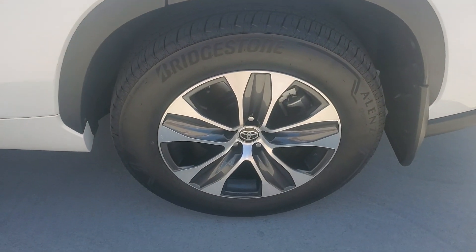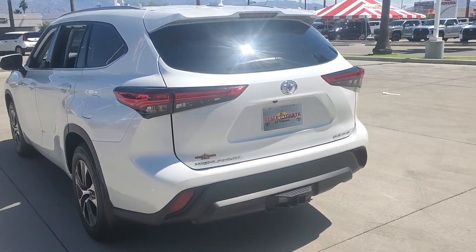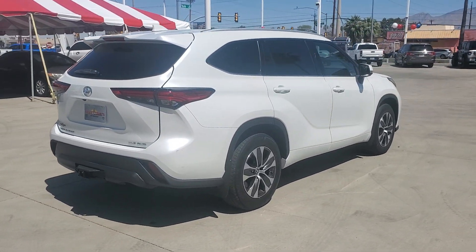You deserve a family vehicle that knows how to multitask. Take this versatile Highlander out for a spin and let our professional staff show you our commitment to outstanding customer service.